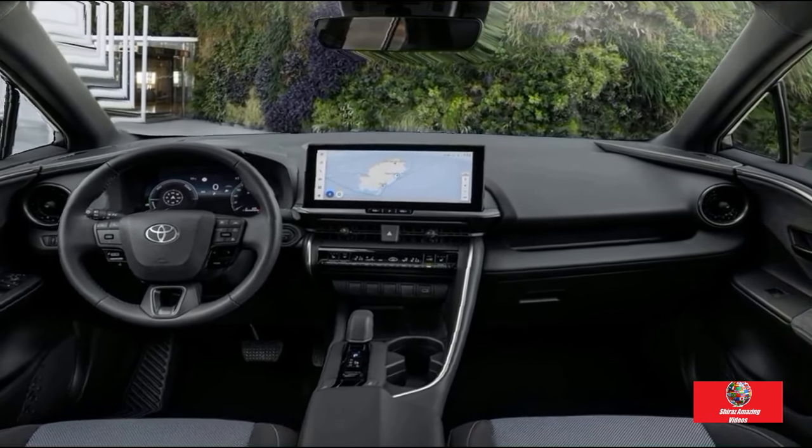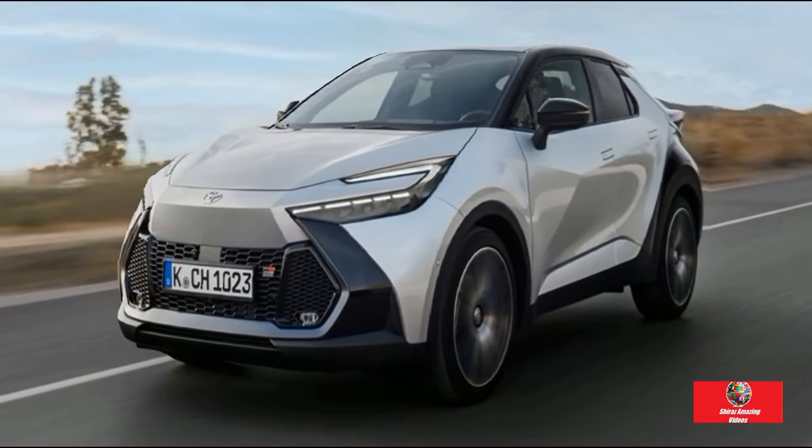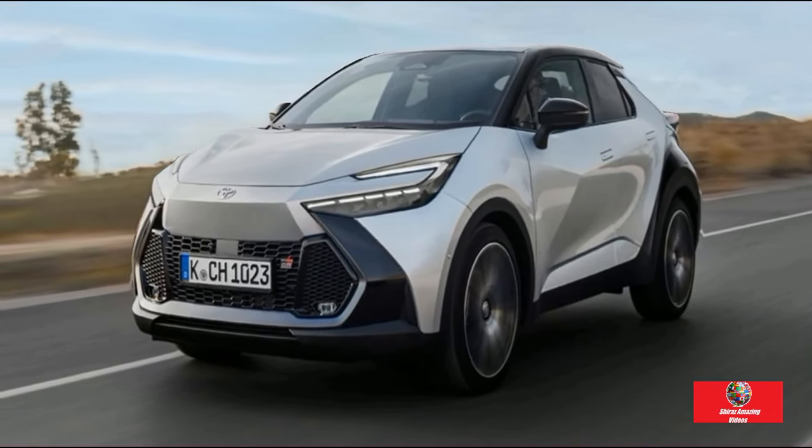Look at how the Toyota C-HR name is now incorporated into the light blade that runs across its rear, giving a nod to modernity in place of the outdated chrome badges.